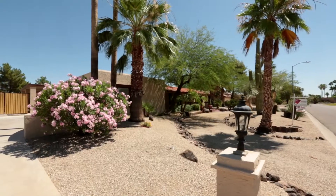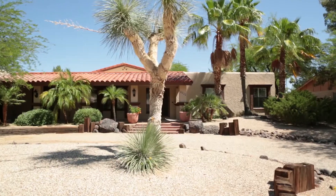Hi, I'm Grant Gruther and I'm with the HomeSmart Elite Group. Welcome to 7608 West Via Teresa Drive in Glendale, Arizona.